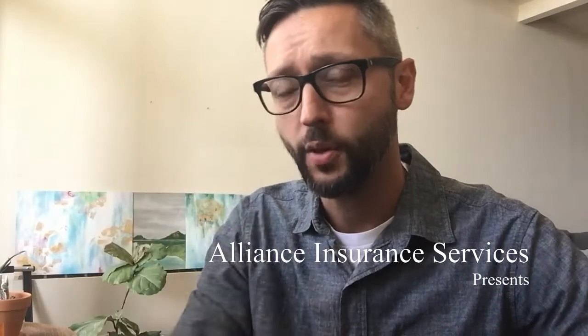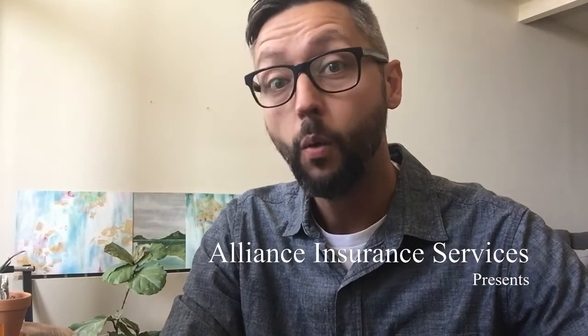Hi guys, John Jackson here with Alliance Insurance Services. I want to talk today about auto insurance. I usually talk about homeowners insurance and business insurance because those are less understood than auto insurance. Most people have auto insurance and think they know pretty much what it's about. But I want to talk specifically about three secrets you can use to lower your auto premium.